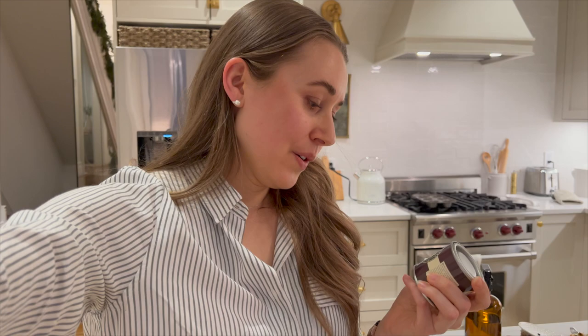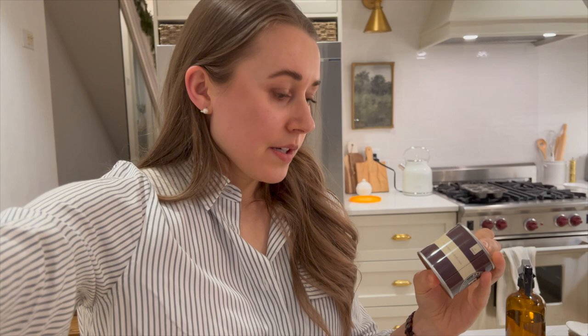I didn't know that Farrow and Ball was an English company — they're from Dorset, England. The two colors are: first, Pigeon — if you follow Chris Loves Julia, this is what they used for their living room — and the other color is French Gray. I potentially want to use these colors for a future project, which is why I got them.